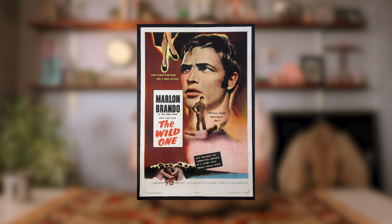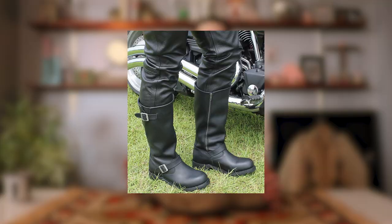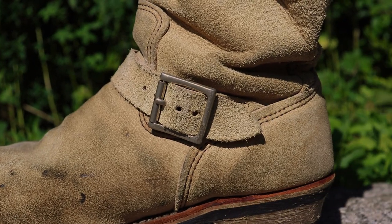Traditionally, engineer boots are made of leather — whether full-grain, bull hide, or horse hide — and originally almost always came in black. They have a stovepipe shaft, which means the shaft is cylindrical and sits pretty high on your leg, ranging anywhere from 6 to 17 inches, though most commonly worn today is between 9 and 11 inches. They are gusseted at the top with a belt and buckle to tighten or loosen the opening for your calf, and since there are no laces, they have a strap across the instep fastened with another buckle.